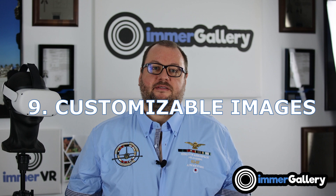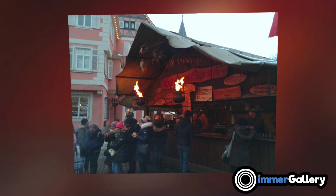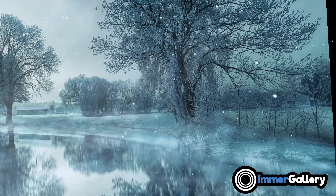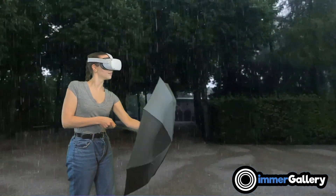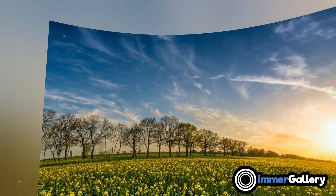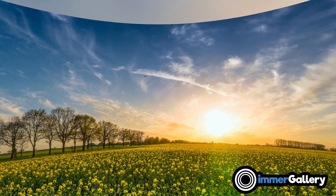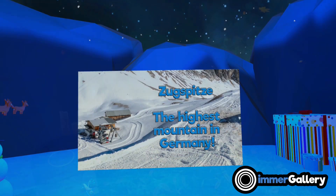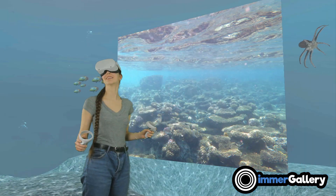Feature number nine is customizable images. For every image we can add voice overs and backgrounds, so you have a great audio experience — not just a visual one. We can also change various special effects for images, such as a snow effect, a rain effect, a meadow environment with butterflies and pollen flying around, and seasonal environments for Halloween, Christmas, and even an underwater environment.